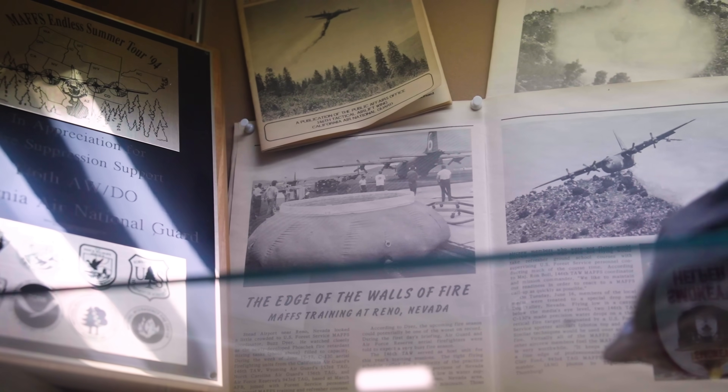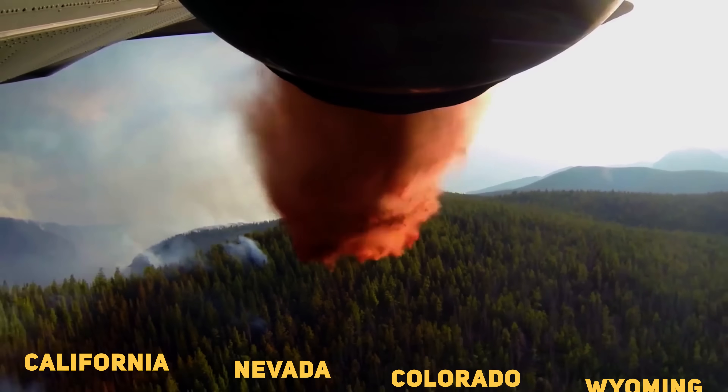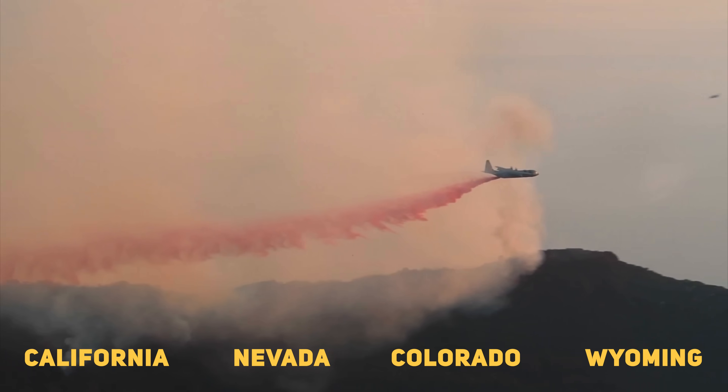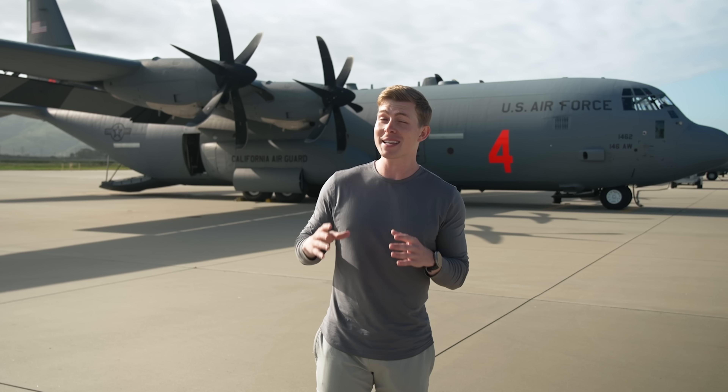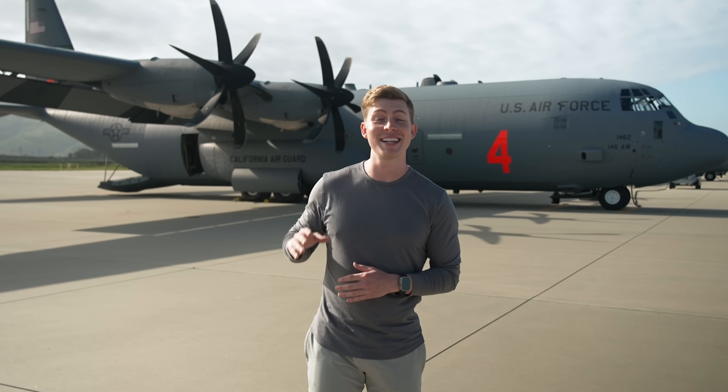It turns out the mission is incredibly rare. In fact, only four units across the entire Air Force are even qualified to do it. But if there's one thing I've learned from all these videos that we've done, it's that just because something is rare does not mean it isn't important.